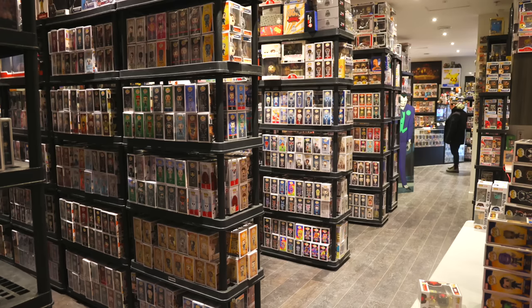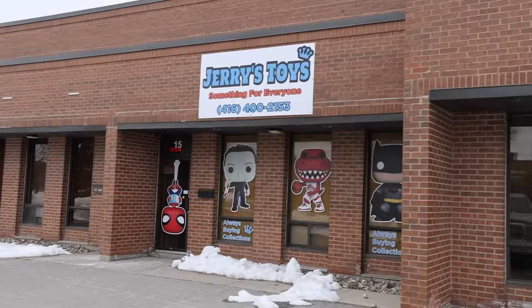I found a store that has over 7,000 Funko Pops in it, and today we're gonna be going! It's called Jerry's Toys, and it's pretty far away, so we should probably get going! And just like that, everybody, we made it to Jerry's Toys, so let's go check it out!